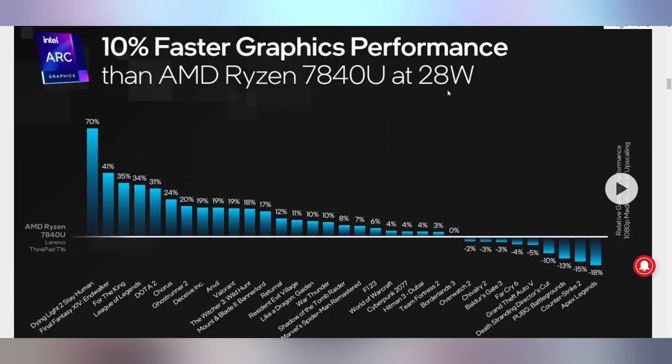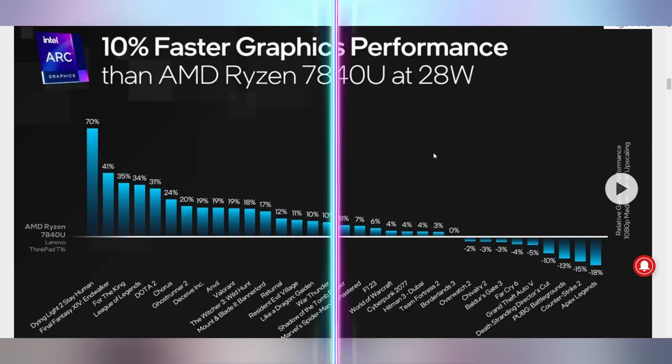Maybe just stop putting stickers on the laptops. I am an anti-sticker guy, but people like them, which is weird to me. In case you want to know how Meteor Lake compares to AMD's own processors — the 7840U and the 780M GPU — it's faster according to Intel. On average, it's about 5% to 10% faster, though it does lose in several games including Apex Legends and Counter-Strike 2. But it is competitive — integrated graphics on Intel's side have finally caught up with AMD.